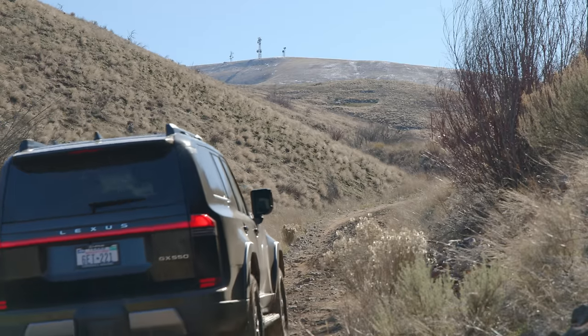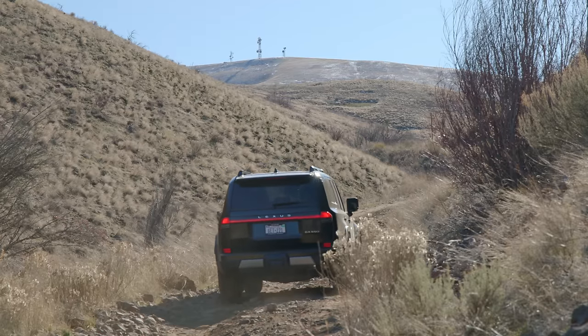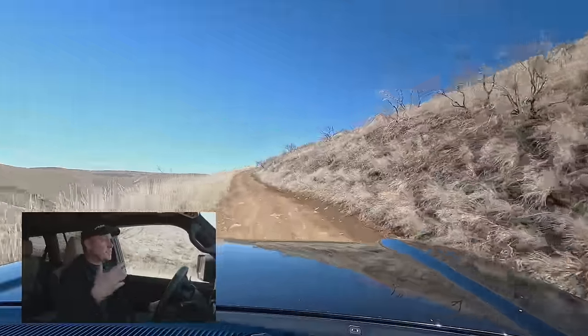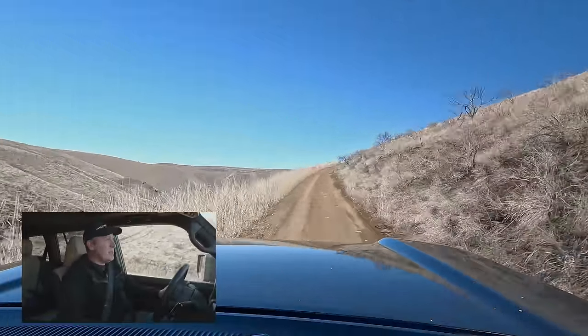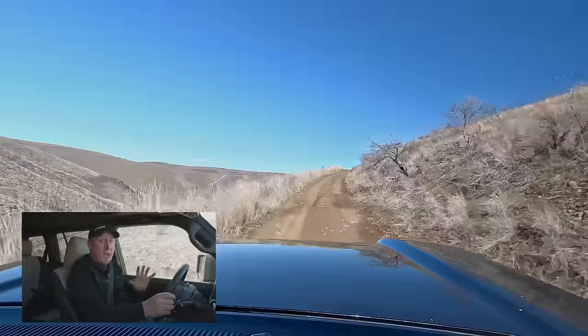And up we go. I can see the towers as though they're almost right there, but they're actually still pretty far away. This suspension feels amazing on these trails — it is soaking up all of the irregularities, but I can still feel what's going on with the wheels. It is really just like a perfect setup. It almost makes me wish I got this instead of my Land Cruiser, because the Land Cruiser doesn't have EKDSS.